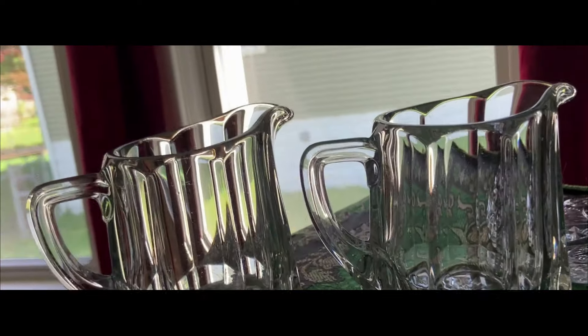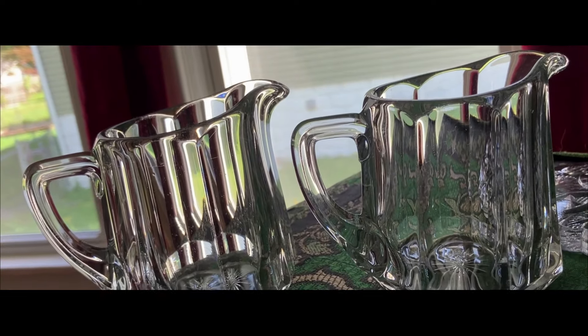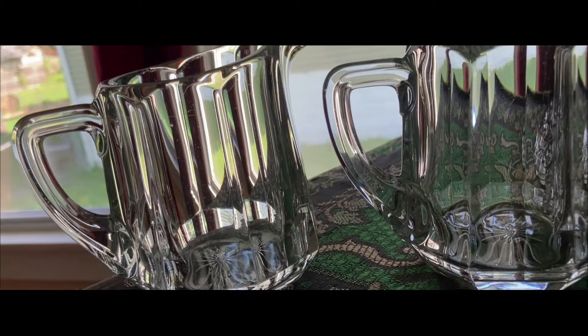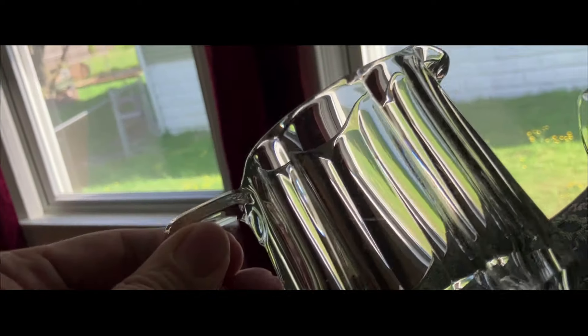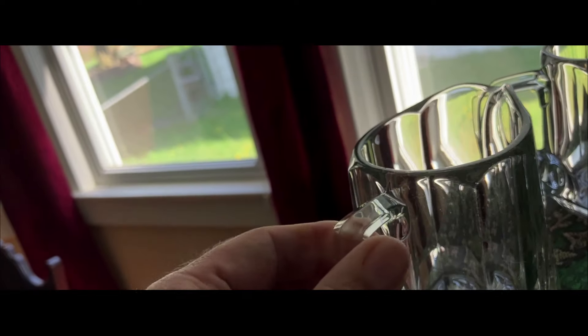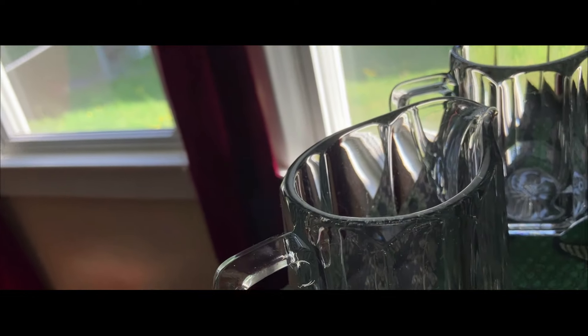Check out these two cream pitchers — yeah, there was no sugar, just two pitchers. Use them for whatever you want on the breakfast table: milk, cream, jam, honey. I saw these in the glass aisle and said, 'It's gotta be Heisey because of the quality of the glass.' It's not lead crystal, but the firing, polishing, and finishing work they did — and the type of sand and whatever they did with their formula — was second to none.